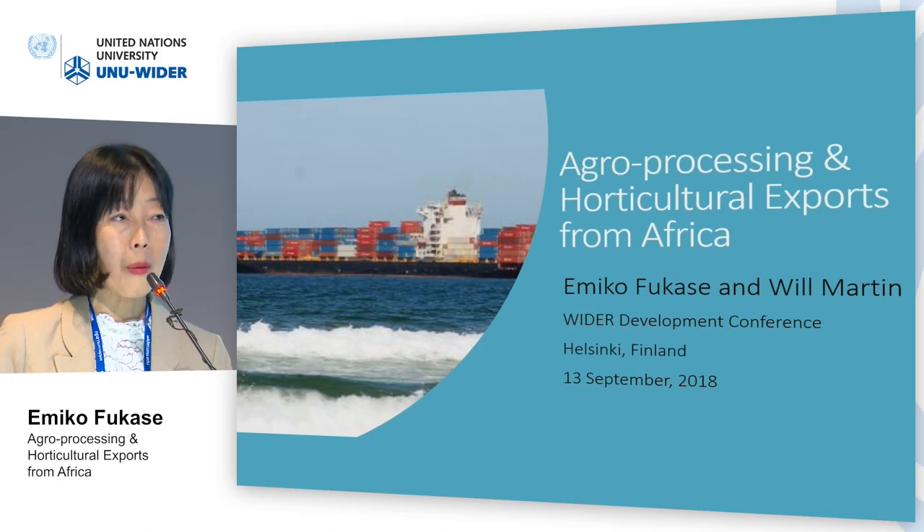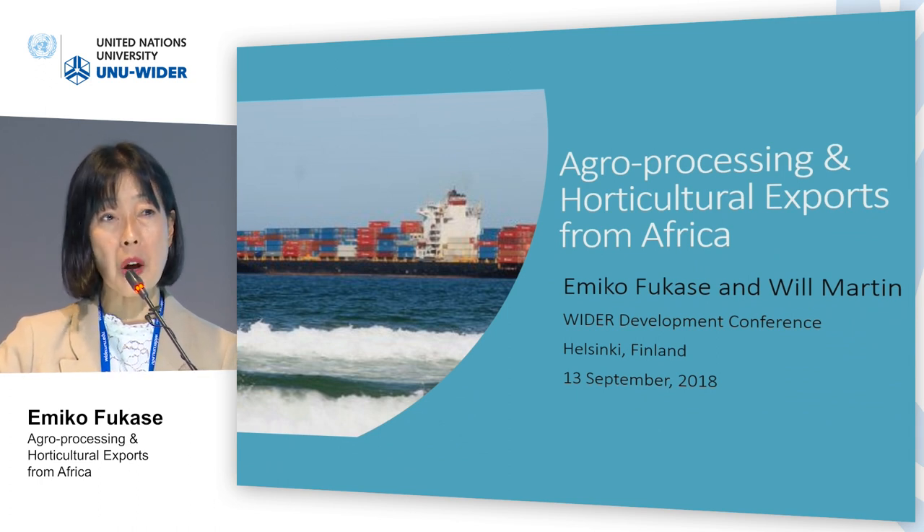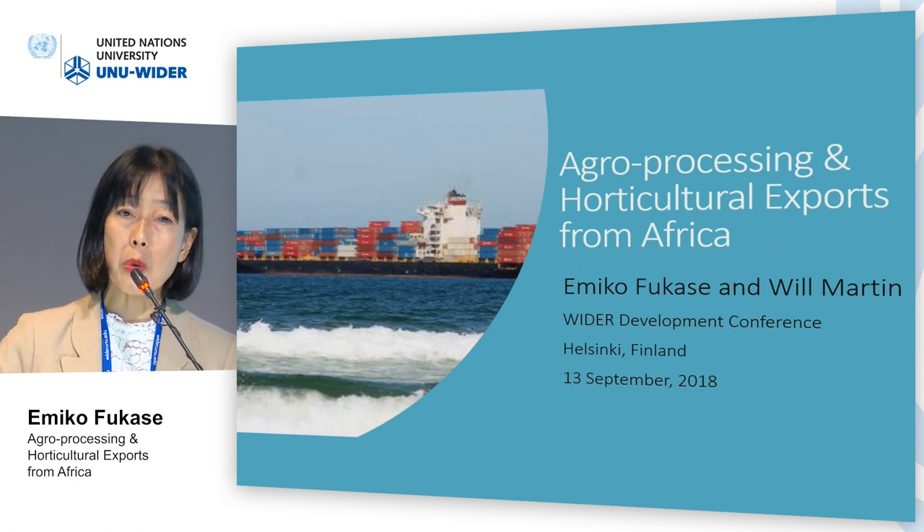Hello, my presentation is about agro-processing and horticultural export from Africa. This is a joint work with Will Martin.